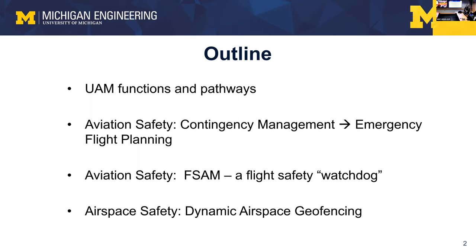The first aviation safety topic is contingency management, specifically emergency flight planning—something my group has been looking at for about 20 years. The second is override systems. Traditionally, the crew can override automation at all steps, making it really just automation rather than autonomy, since autonomy has more authority. This work looks at a more general class of runway overrun and envelope protection systems. The last topic is dynamic airspace geofencing, relevant to UTM.